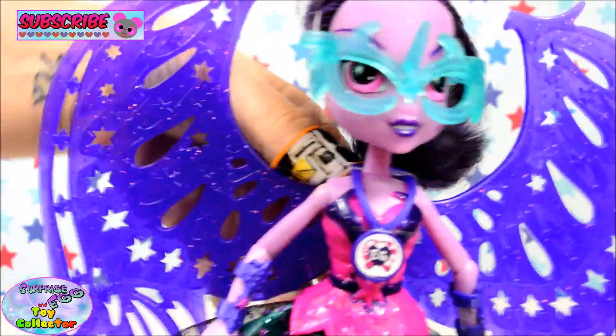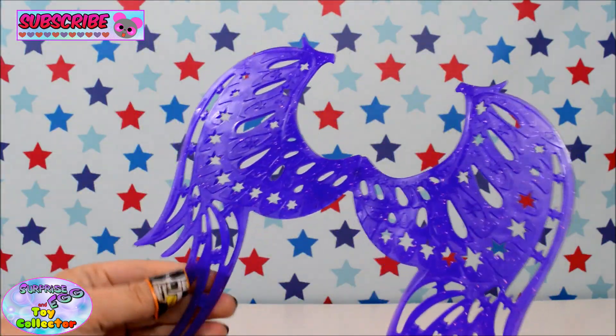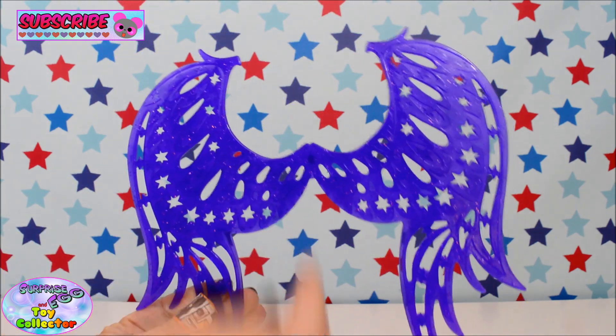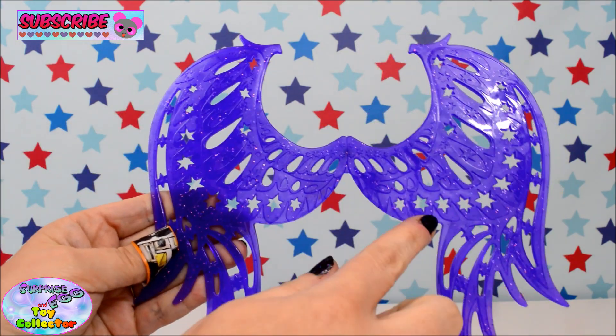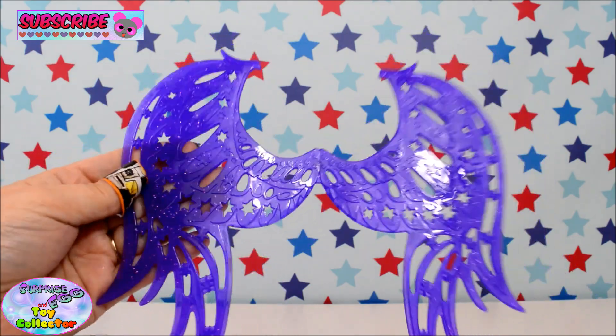I'll just remove her wings as they are huge. Here are Midnight Sparkle's wings and like I said they are absolutely huge — when they are clipped onto her body they touch the floor. They are amazing. As you can see they have all the detailing around the wings and they even have glitter in them. They are super sparkly.